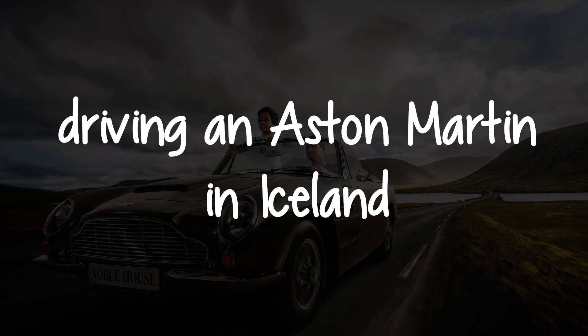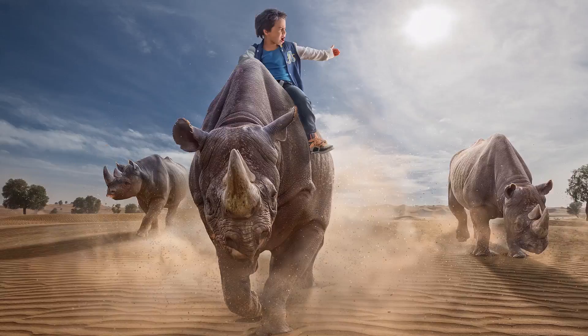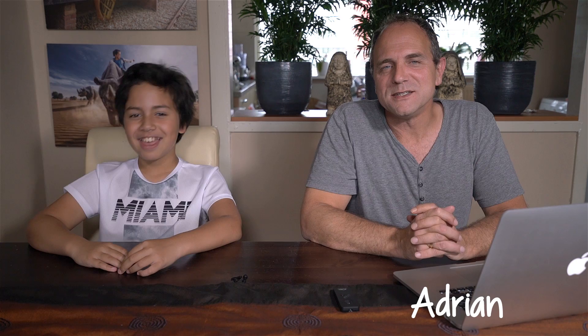Driving an Aston Martin in Iceland. Hello, my name is Abrin Sommling. And I'm Nick. And today we're going to do something with Aston Martin.